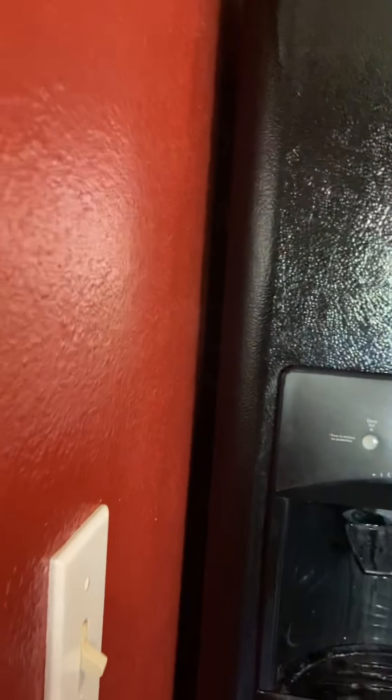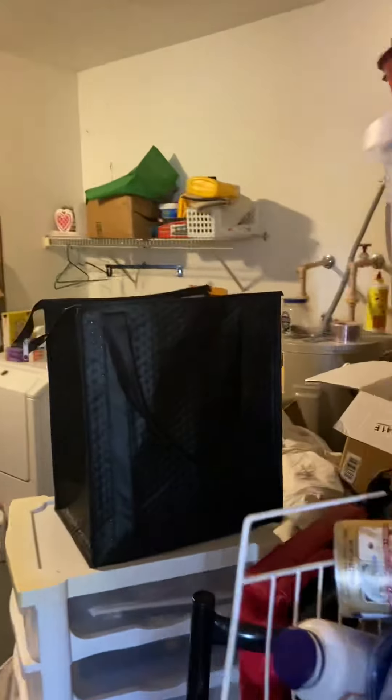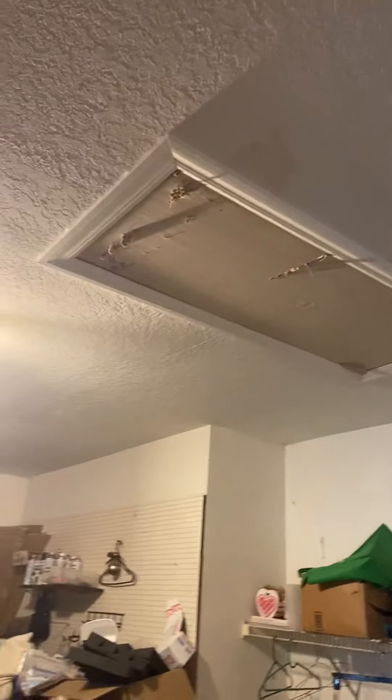Good view. The garage laundry area with the attic space as well. All this will be cleaned out.